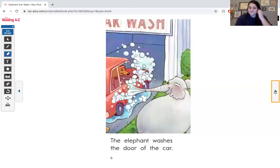Hmm, this is another word I will have to sound out. The elephant washes the door of the car. When we have two O's together, it makes a sound like food, good, door. The elephant washes the door of the car — that OO sound says 'oo.' Let's keep going.